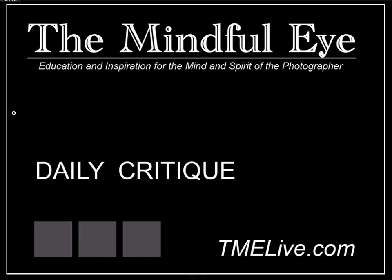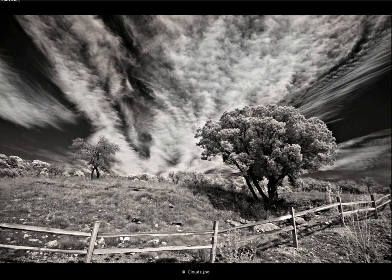Hi everybody, this is Craig Tiener for The Mindful Eye and The Daily Critique. Today's image was submitted by Sherwin, who is an intermediate photographer.